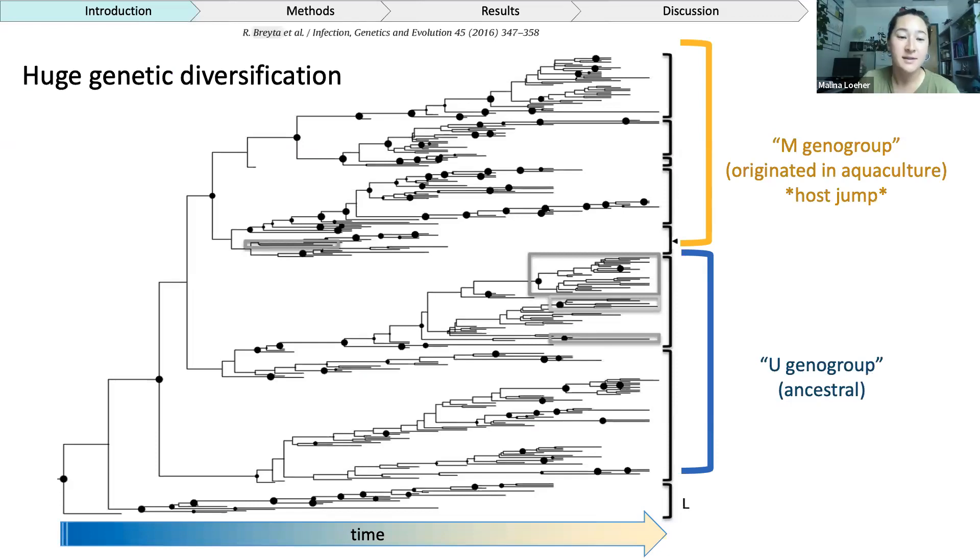We know a lot about IHNV since its host jump. This is data from one of Rachel Breyta's papers — she and her team put a lot of work into developing a phylogenetic tree for IHNV. Broadly, there are two big branches relevant to my talk today. The bottom branch, bracketed in blue, constitutes what we call the U-geno group in IHNV — the ancestral branch most closely associated with sockeye salmon. The top half of the tree, bracketed in yellow, is termed the M-geno group, which has emerged in rainbow trout and has primarily originated since its host jump in aquaculture.